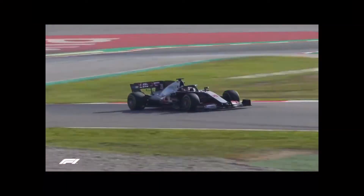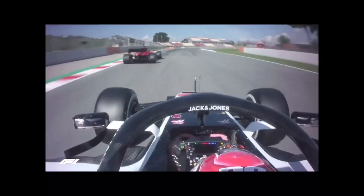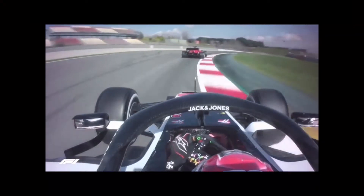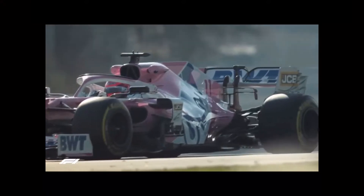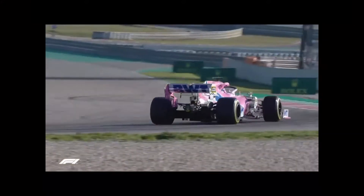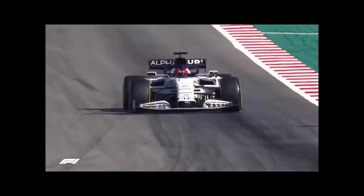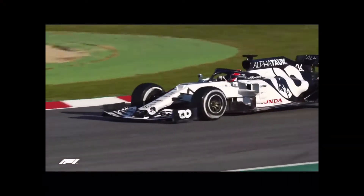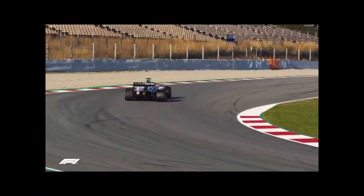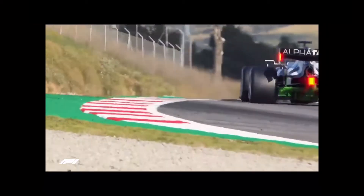Kevin Magnussen has gone on record stating the Haas 2020 challenger will be a serious improvement on last year's model, and the Dane was giving it everything as he pushed the VF20 hard. Sergio Perez was also flying, the Racing Point driver blasting to the fastest time early on, which was good enough for the third quickest lap of the day. Daniel Kvyat was given the first go in the challenger from the newly named AlphaTauri team, the former Toro Rosso outfit changing their blue colours for a striking white livery. The Russian put in the fifth fastest time on day one.